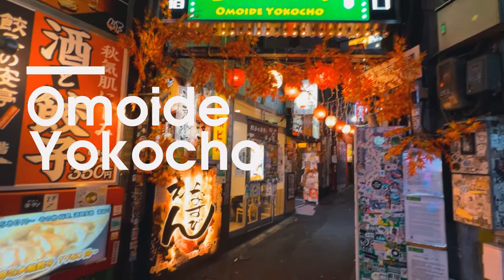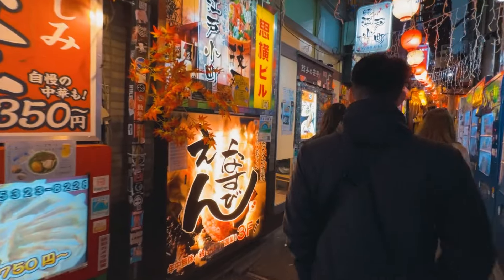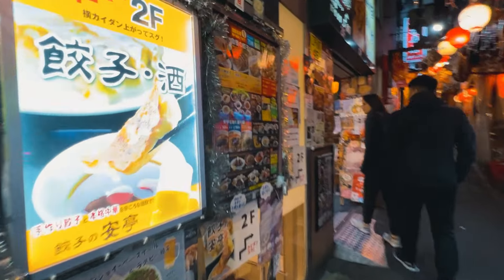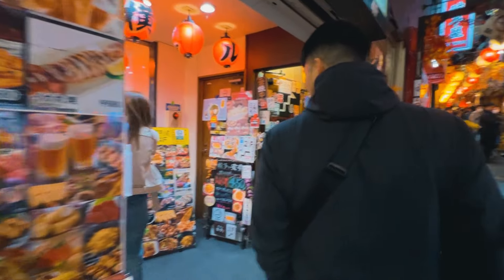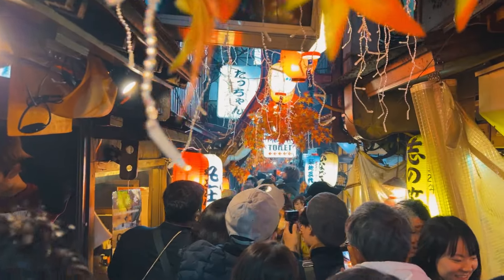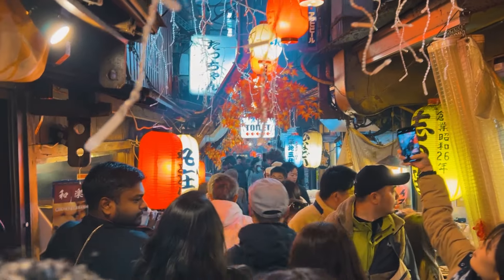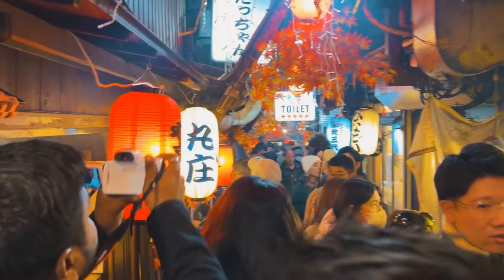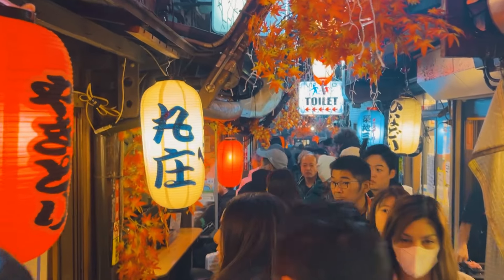Omoide Yokocho hay còn gọi là Peace Alley là một con hẻm nhỏ nằm ở khu vực Shinjuku, Nhật Bản. Con hẻm này nổi tiếng với những quán Yakitori, tức là món gà xiên nướng, và những quán bar Izakaya nhỏ xíu theo kiểu truyền thống. Đến đây bạn có thể thưởng thức ẩm thực truyền thống Nhật Bản trong bầu không khí rất sôi động và náo nhiệt. Con hẻm này ban đầu được gọi là Peace Alley, tức là con hẻm nước tiểu vì từng là nơi dân địa phương hay đi vệ sinh vào những chỗ nhỏ hẹp này.